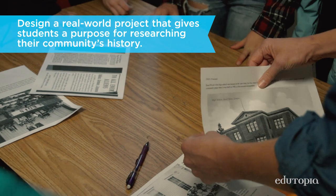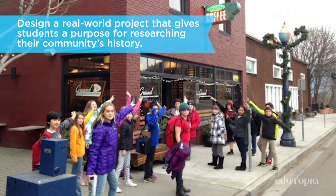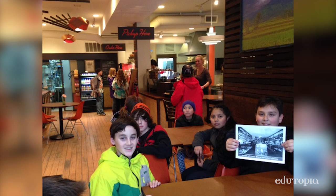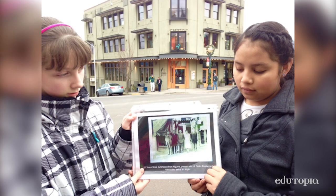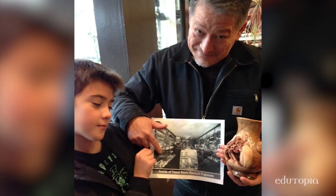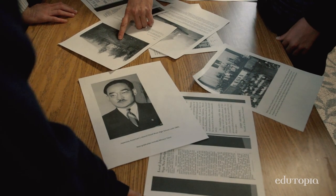We took a field trip. We walked downtown. And Ms. Siegel gave us pieces of paper that had pictures on them of what the downtown looked like back then. And we had to find where the locations were and then look at how it looks now. It's just a lot more interesting to learn about, and you really want to know because you can relate to it.